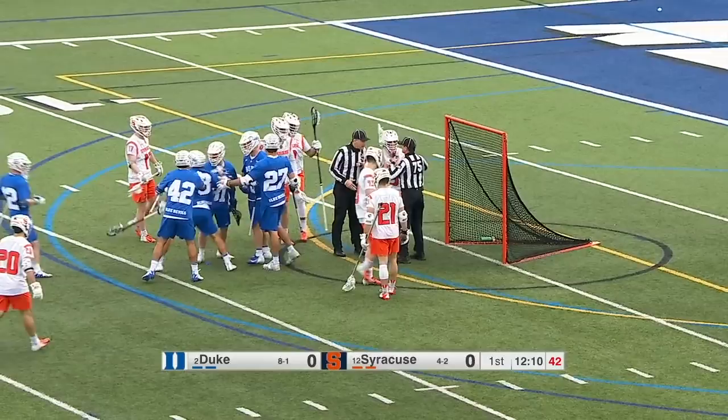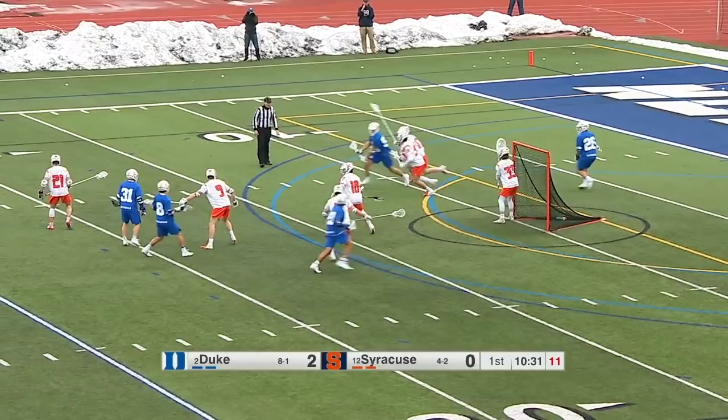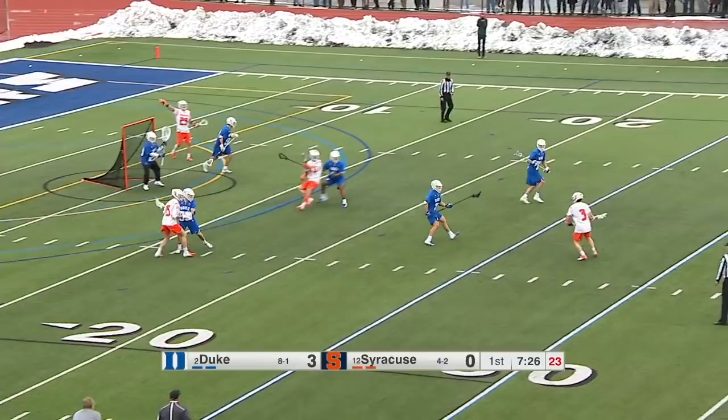Smith doing a lot of offense here for Duke early. Here's Ledman trying to get that right hand free, and that's two for the big freshman from Annapolis.